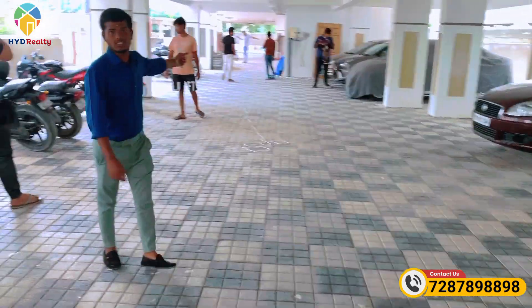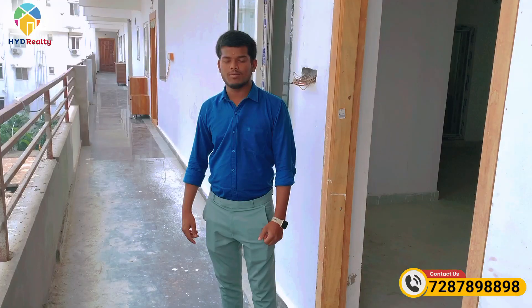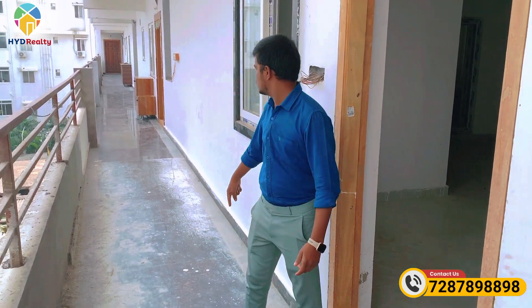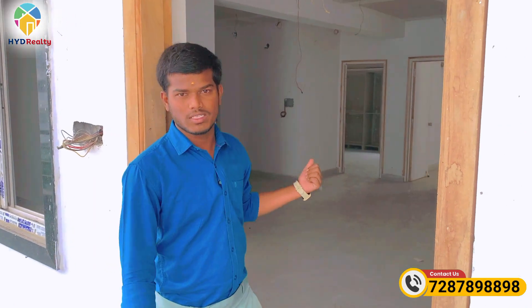We have steps going up. We have the 5th floor available. On this floor, we have two units available. We have a 2BHK unit — east-facing. The size is 1150 square feet in 2BHK.